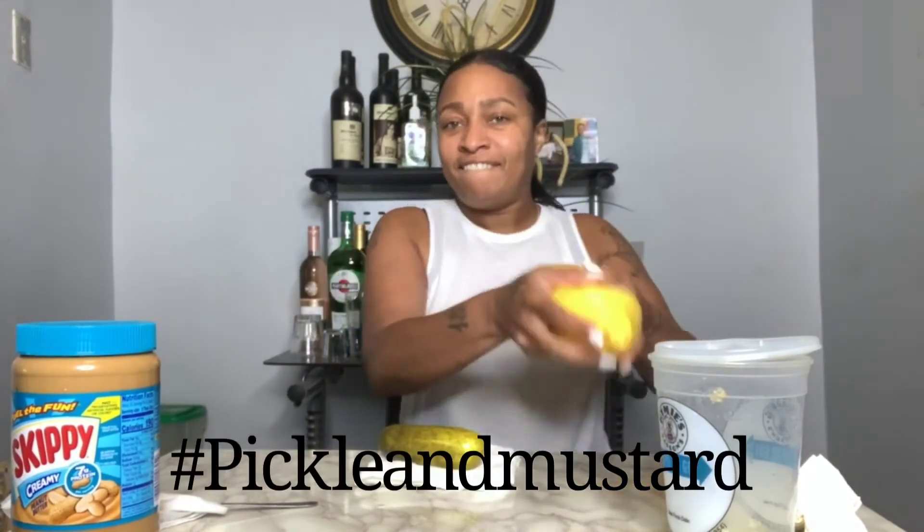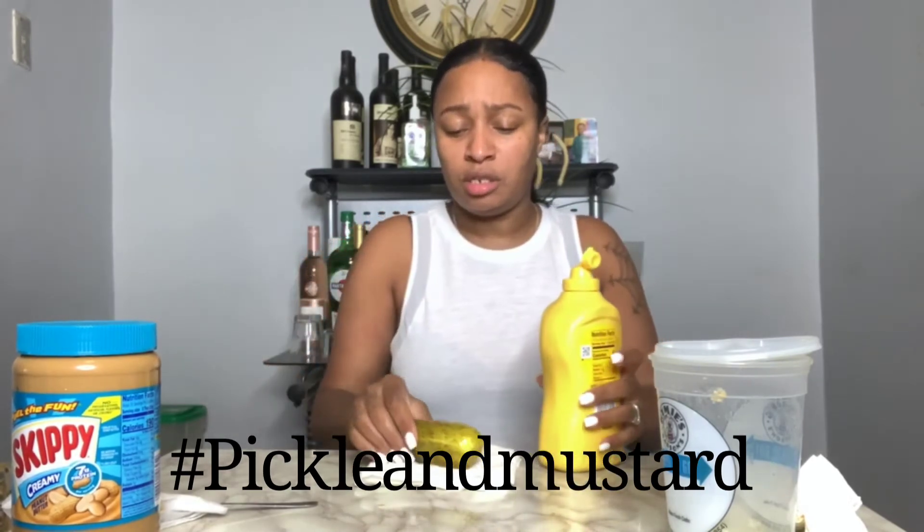I'm going to do one more weird combination. Pickle and hot sauce? That's not weird. I want to do something else weird with my pickle. Alright, this is another weird combination — I'm going to do pickle and mustard! Pickle and mustard. I think this mustard — oh yes it is open. Should I do a big pickle or a half pickle? Half a pickle.